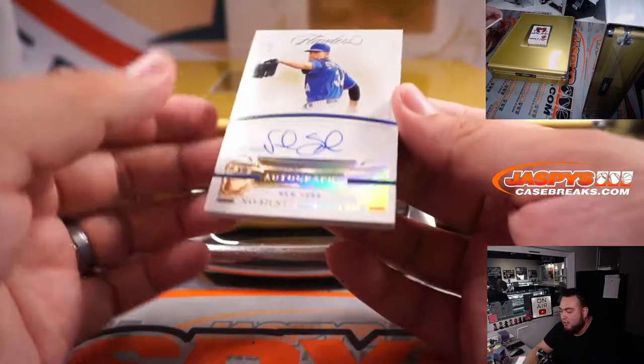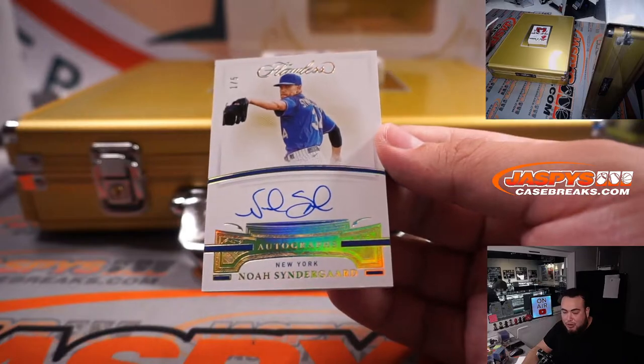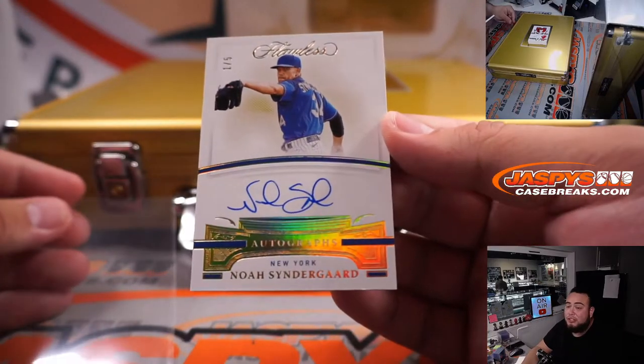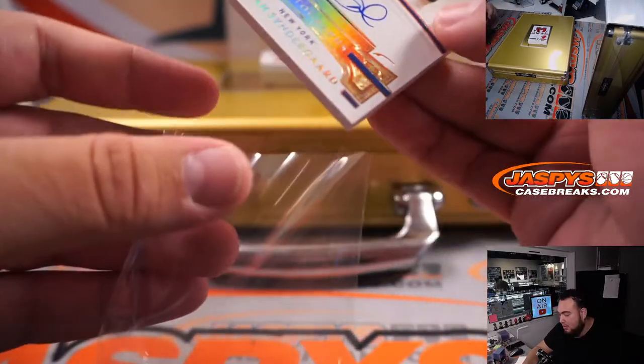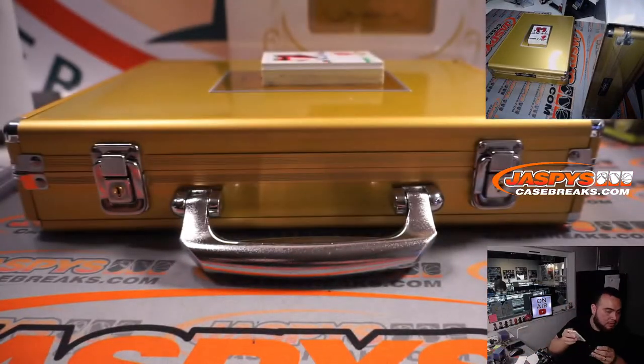We have another thick one — Noah Syndergaard, one out of five for the New York Mets. Now this is yours, Oliver. Mets, one out of five. That is now yours.